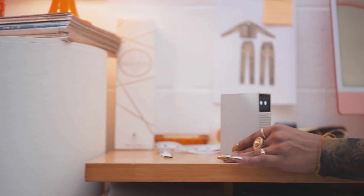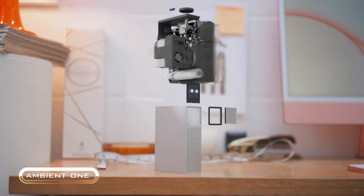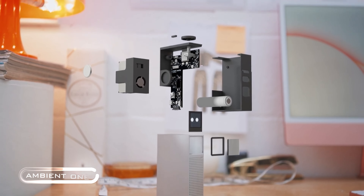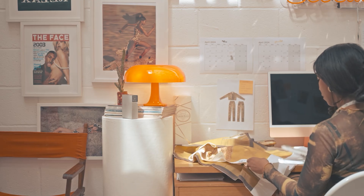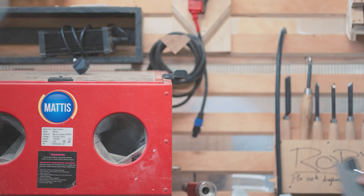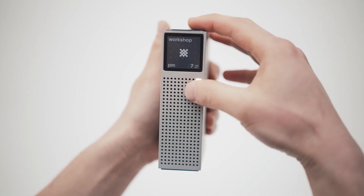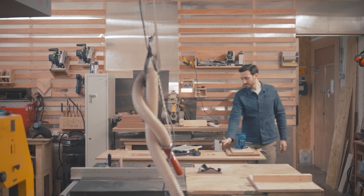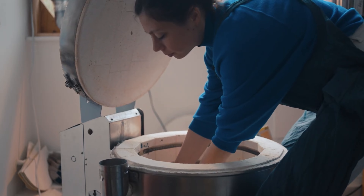Introducing Ambient One, your creative space's new best friend for breathing easy. This isn't just another gadget — it's like having a tiny environmental scientist watching over your workspace. Ambient One keeps its eye on all those sneaky air pollutants that can mess with your health and creative mojo: particulate matter, CO2, VOCs, and those pesky nitrogen oxides. But Ambient One doesn't just give you numbers — it's got brains too, with an app packed with AI-powered tips tailored just for you.